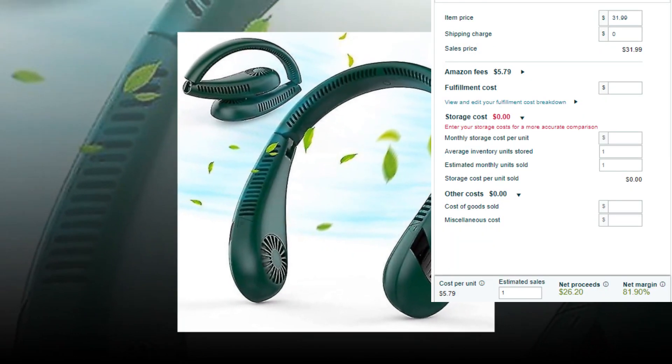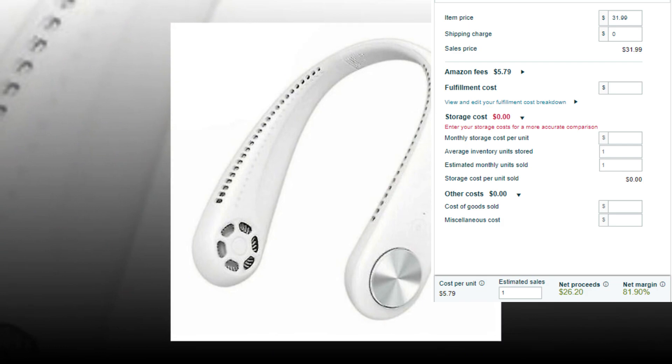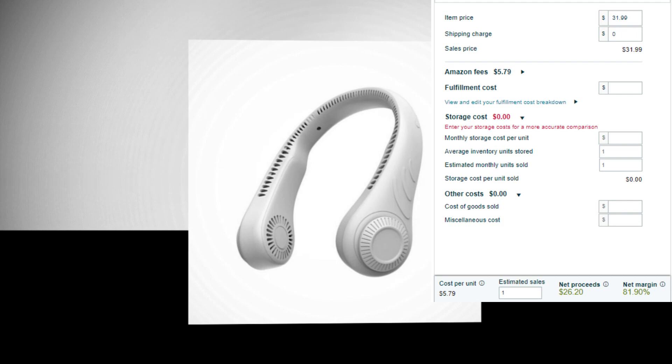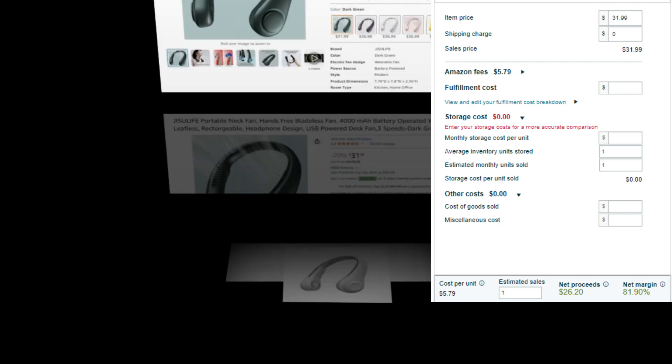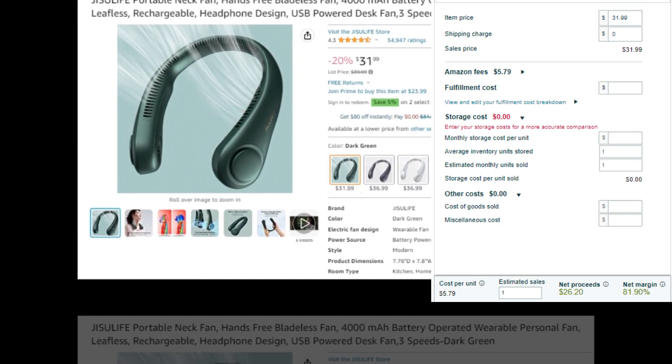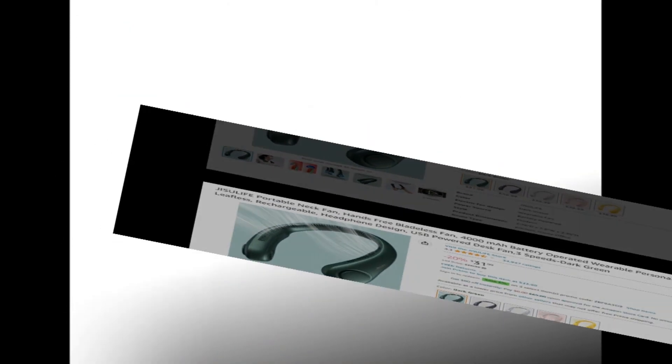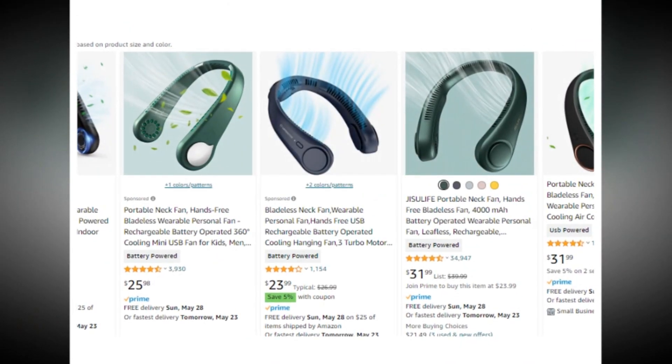Item price: $31.99. Fulfillment cost: $0. Shipping charge: $0. Other cost: 0%. Cost per unit: $5.79. Net profit: $26.20. Net margin: 81.90%. So there is a very good profit margin.